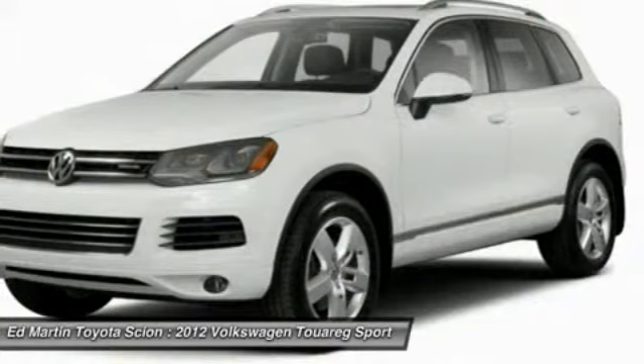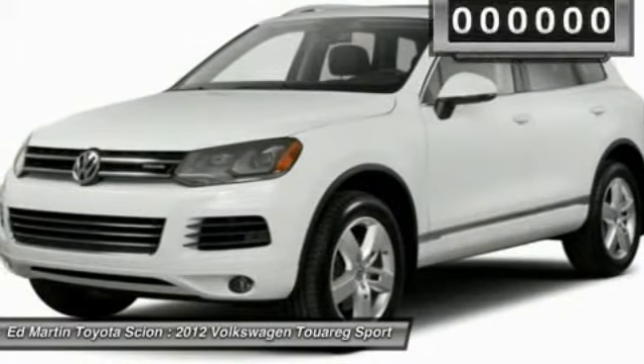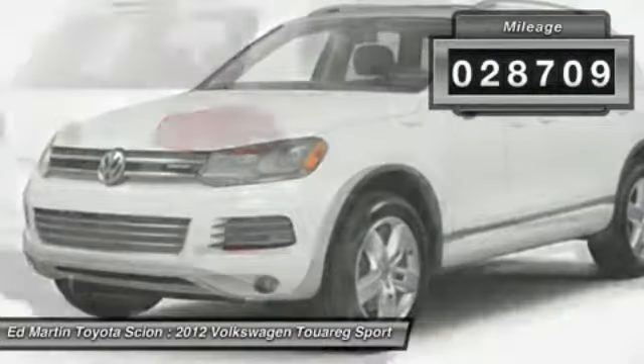Thanks to a range of engines that are nearly 20% more fuel efficient and a large variety of new assistance and safety systems, this vehicle has less than 30,000 miles.